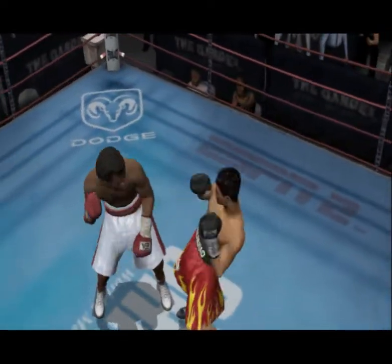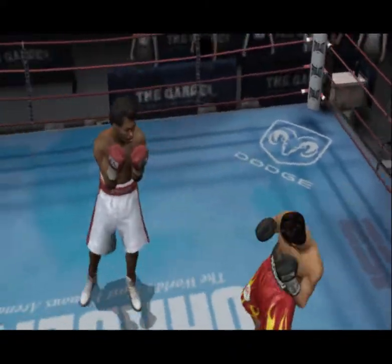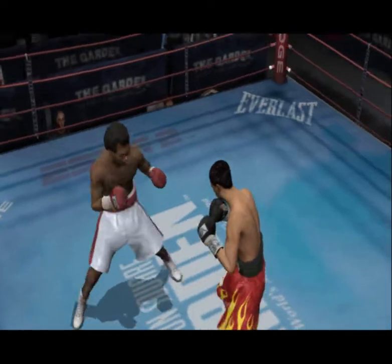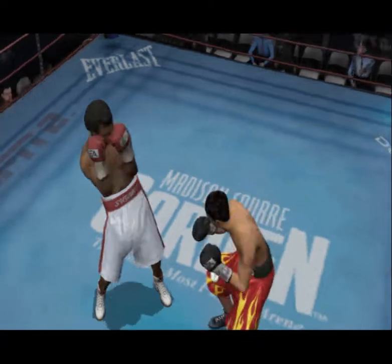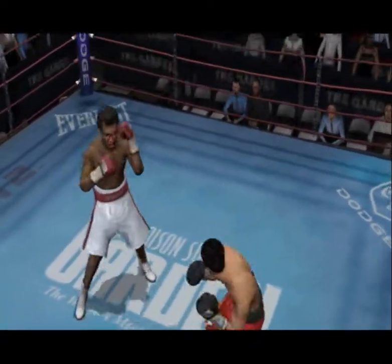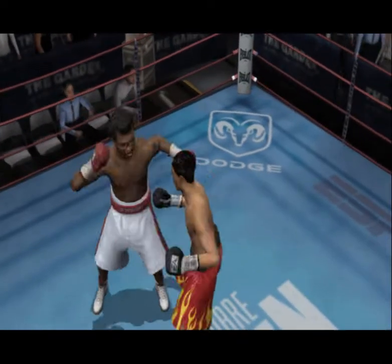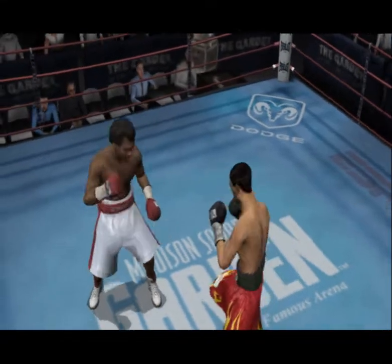Excellent jab combination by Pacquiao. Sugar Ray Leonard throwing a nice jab. Jab combo lands with precision. Good jab lands ahead of the right hand. Sugar Ray Leonard lands a well-executed punch that hurt his opponent. Throws the right hand and follows up with a left hook. Beautiful punch by Sugar Ray Leonard. He lands a solid, stinging shot.